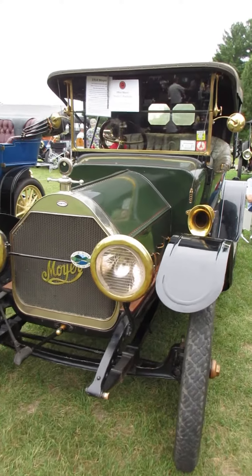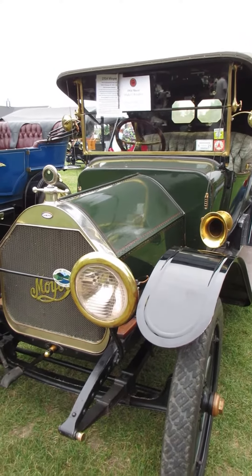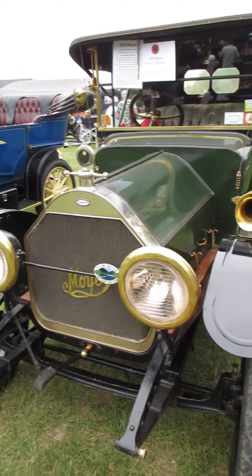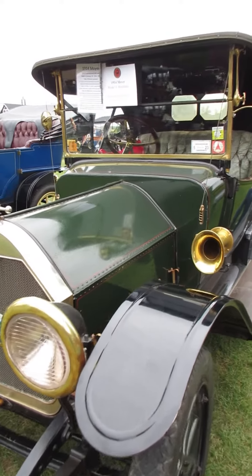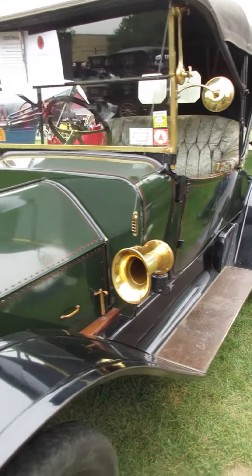Here's one I've never heard of. This is a 1914 Moyer. I've only seen an HA Moyer, but it seems only 400 of them were ever made, and only 10 of them are known to exist.